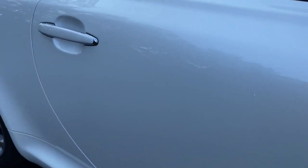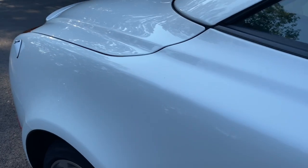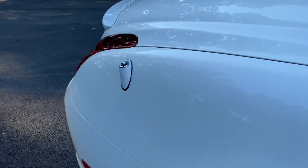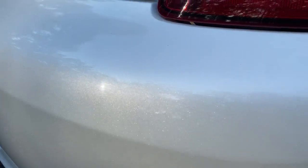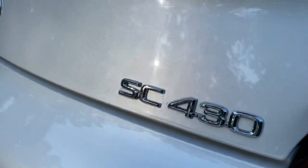Beautiful paint on this car. Like I said, he kept it inside his huge facility and it was also covered the entire time. Just a beautiful pearl finish.